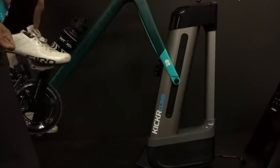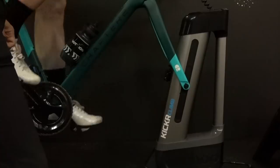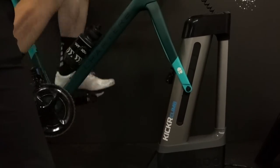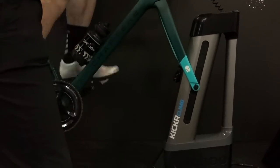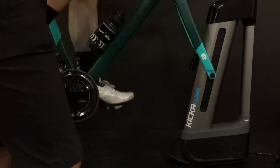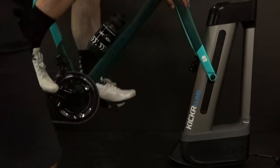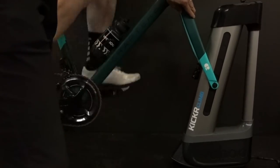It's moving. Stay at 3% gradient — do you feel that? And then it'll flatten out as soon as you get to the top. Very smooth.